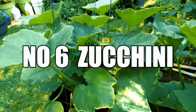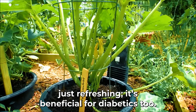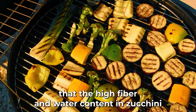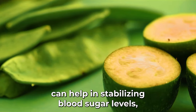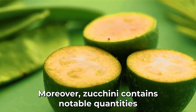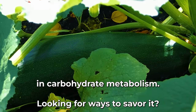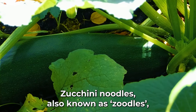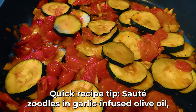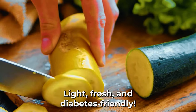In the sixth position, we find zucchini, or courgette. A staple in many summer dishes, zucchini is beneficial for diabetics too. A study from the University of Bari Aldo Moro in Italy indicates that the high fiber and water content in zucchini can help stabilize blood sugar levels, slowing its absorption and reducing the risk of spikes. Zucchini also contains notable quantities of magnesium and potassium, essential minerals in carbohydrate metabolism. Zucchini noodles — or zoodles — are a popular low-carb alternative to pasta. Sauté zoodles in garlic-infused olive oil, toss in cherry tomatoes, and finish with a sprinkle of parmesan.